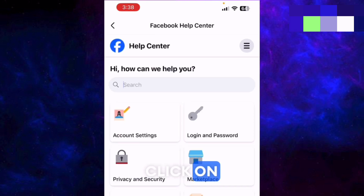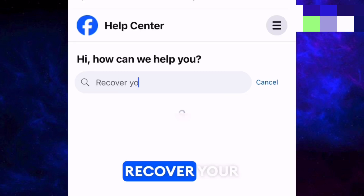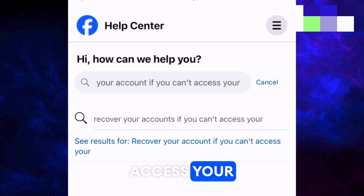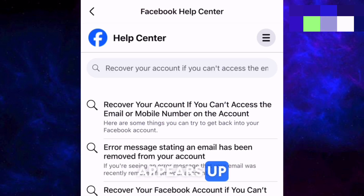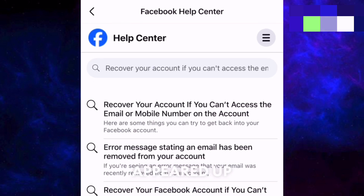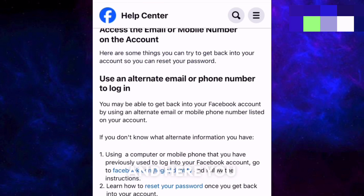Now click the search button and type exactly: 'recover your account if you can't access your email,' then hit Go. The very first link that appears says 'Recover your account if you can't access the email or mobile number on the account.' Find and click exactly this link. Then scroll down and click the link: facebook.com/login/identify.